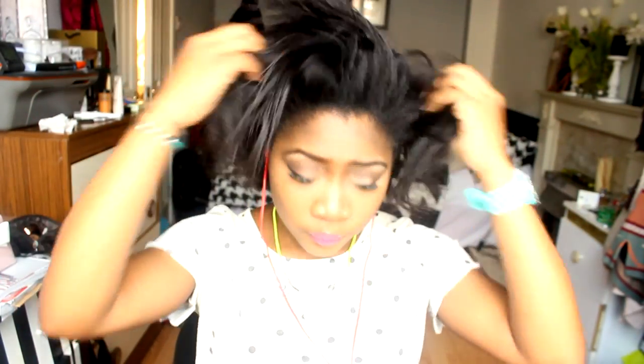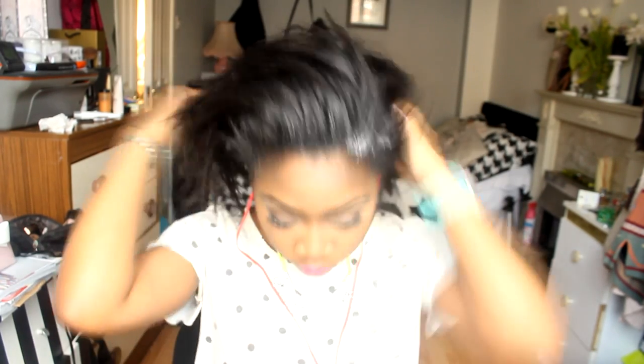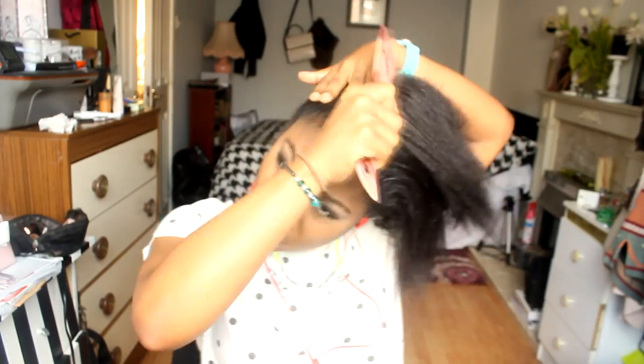This video has been requested by my subscribers, so I thought I'd do it because I've been leaving my hair out a lot lately. I've only been wearing wigs on special occasions, so I've been wearing my natural hair every day and I'm really loving it. This is how I pretty much make it look nice.